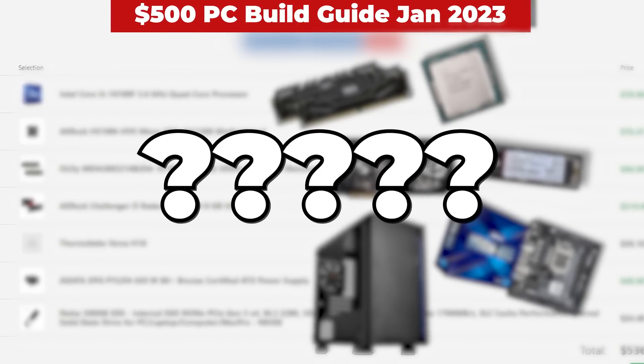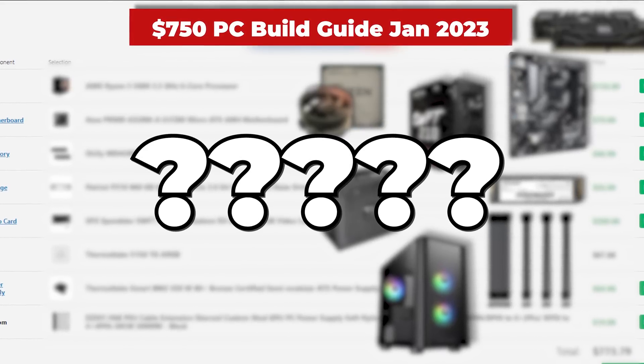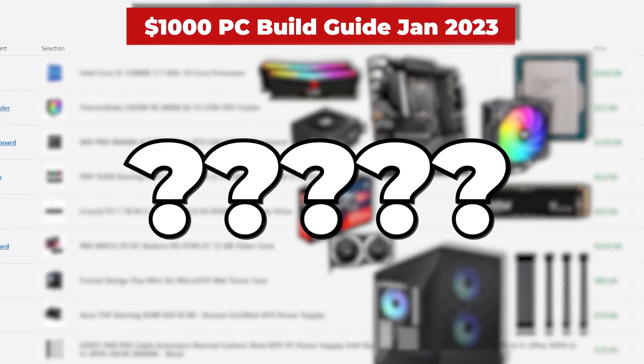Are you looking to build a budget gaming PC but you're not sure where to start or which parts to buy? In this video, I'm going to show you exactly how to buy and build a $500, $750, and $1,000 gaming PC. We'll go over all the key components for each budget — the CPU, graphics card, SSDs, and all of that — and I'll also offer some alternative parts if you can't find the same exact deals. Whether you're brand new to PC gaming or just upgrading your current setup, I got you covered.